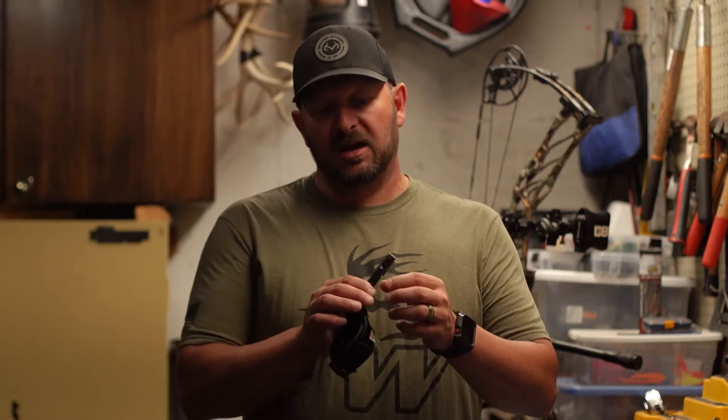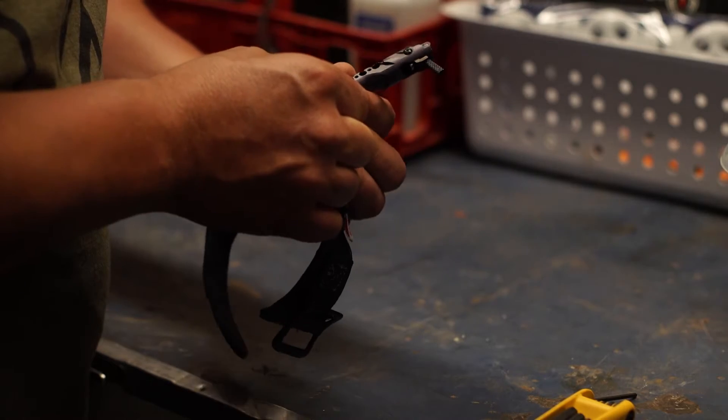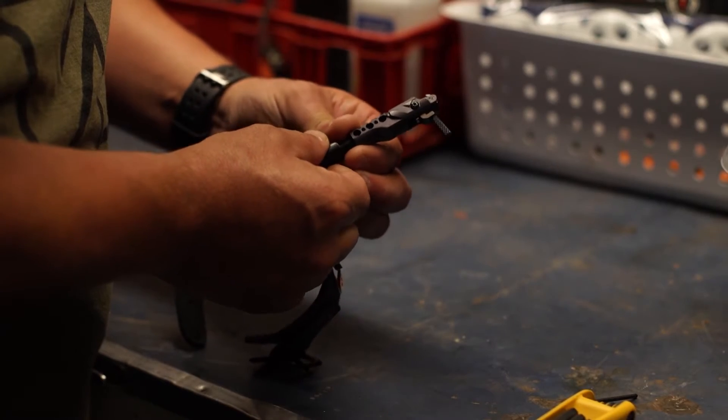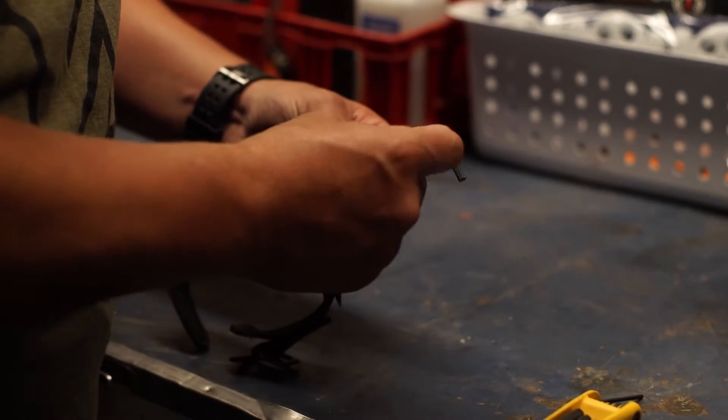You adjust the length on this release by removing the screw on the barrel, pulling it to the desired location, and inserting the screw back — and you're ready to go. So if you're in the market for a new release, don't look past the Ghost from Scott Archery.